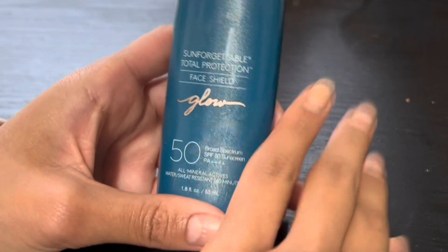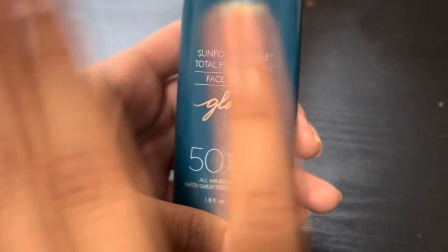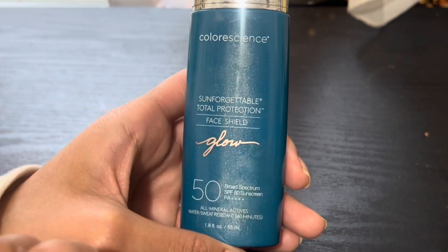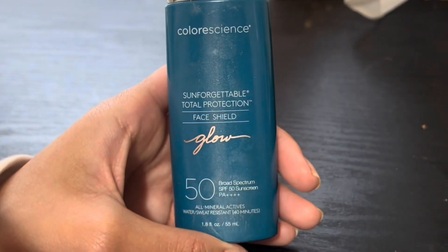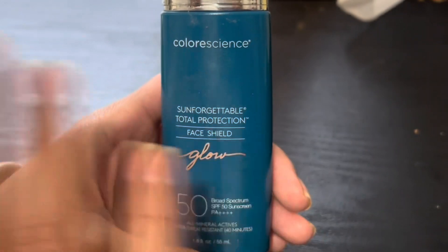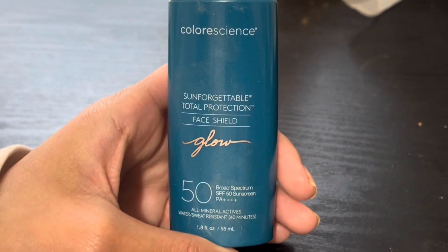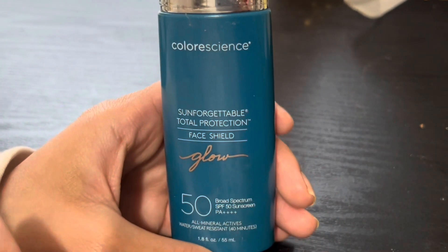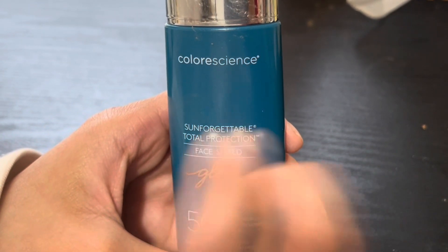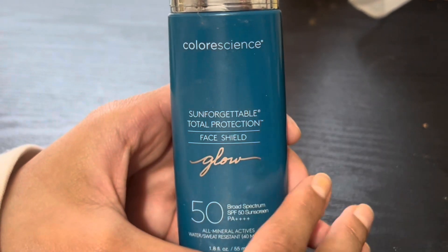What I love about this product is it gives you the protection, it is a primer, it is a moisturizer, and it has the highest quality ingredients from a reputable brand — all while not being greasy or feeling like there's a lot of product on your face.